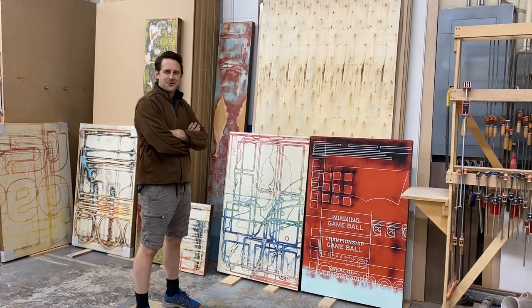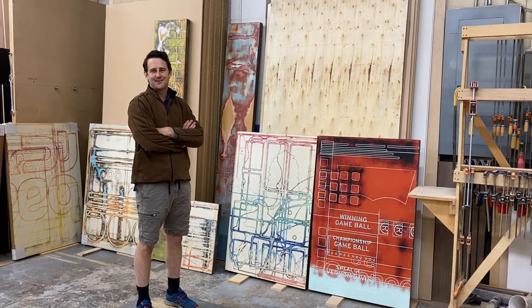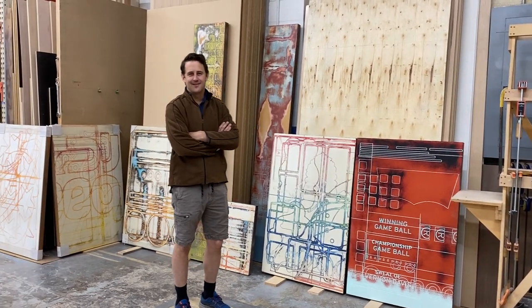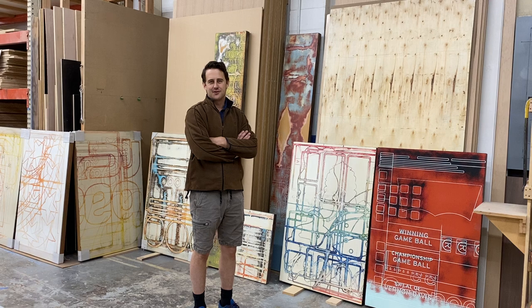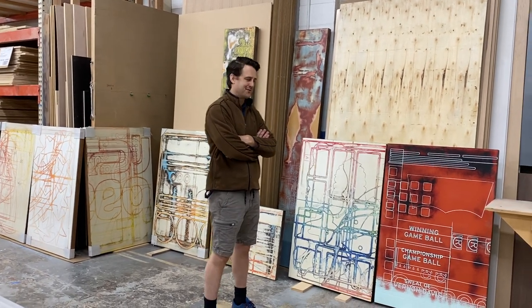Hello Art Dimensions audience. My name is Ben Gordon. You're joining me today in my shop here in Hawthorne, California, where I have some pieces of art that I've created over the last decade or so. I'm going to take this opportunity to share a little bit about it with you.